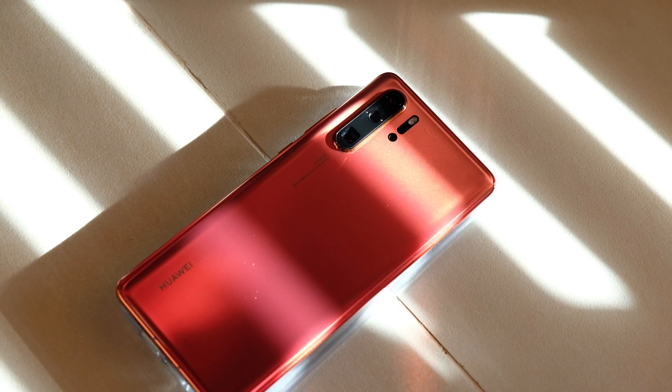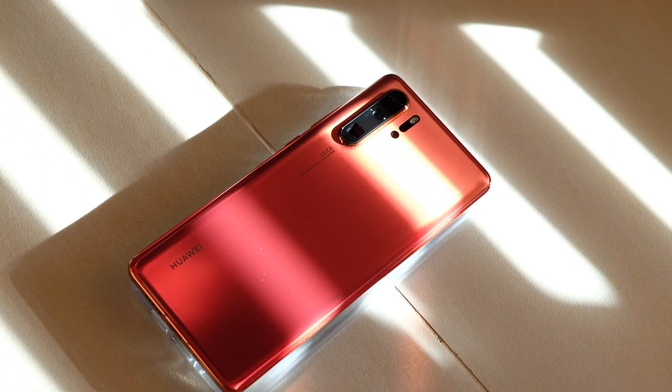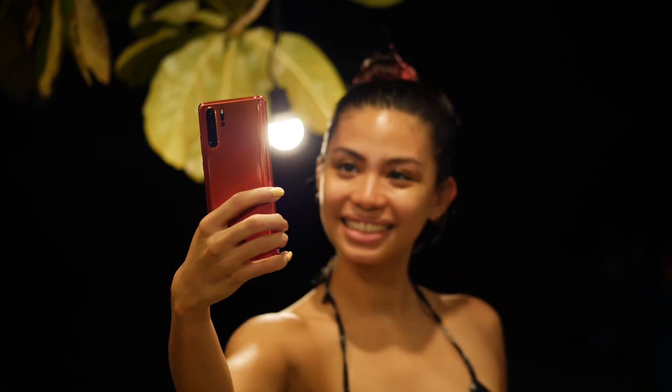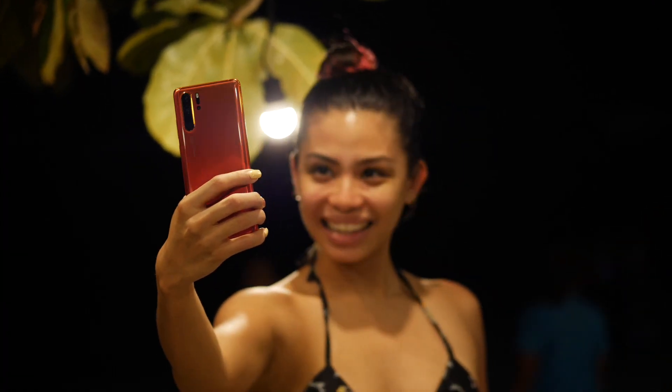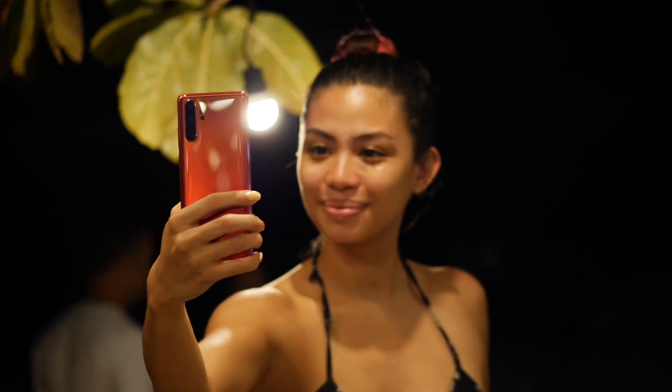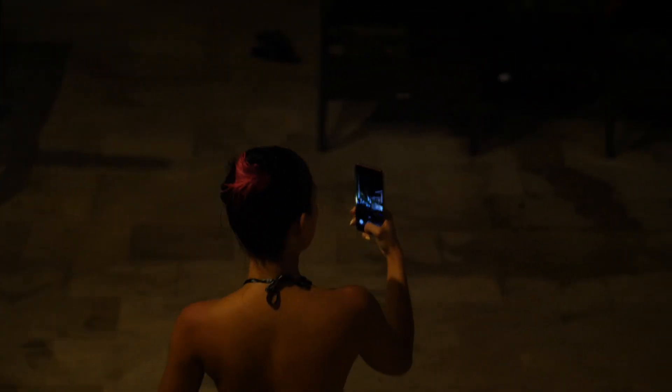We're going to take a look at it. Our weapon of choice: this beautiful thing is the Huawei P30 Pro in amber sunrise. It also looks good after the sun sets. Basically, we're going to enjoy the beach with this phone. And no, I'm not shooting on any mode other than automatic, because ain't nobody got time for pro mode when you're at the beach enjoying.